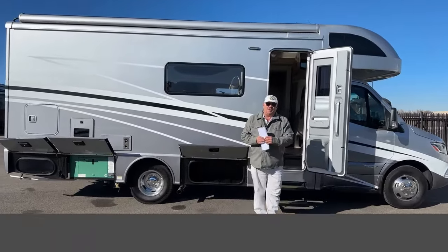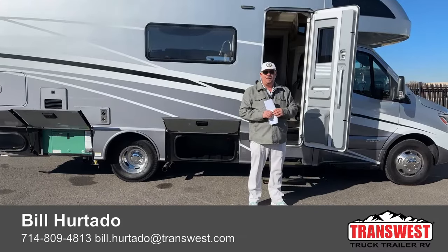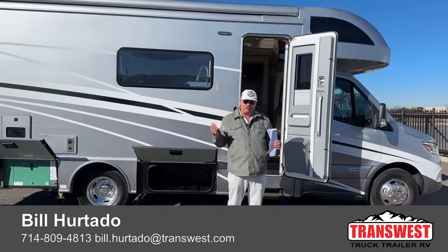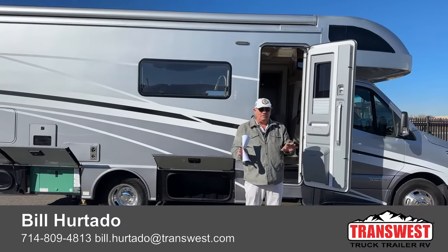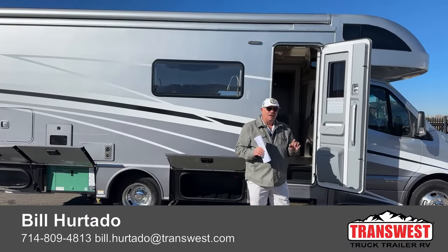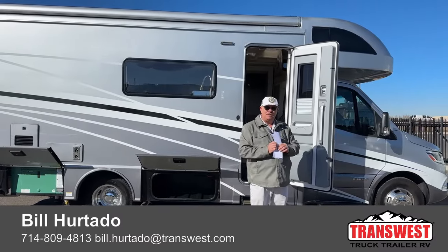Good morning everyone, Bill Hurtado with TransWest Truck Trailer RV in Frederick, Colorado. Frederick is about 25 miles north of Denver right here. Just so you know, when you see my phone number of 714, that's my cell — that's not indicative of where we are. We're central in the country, 25 miles north of Denver.